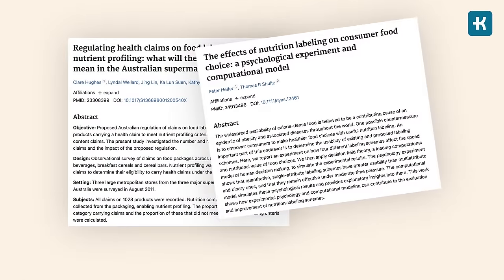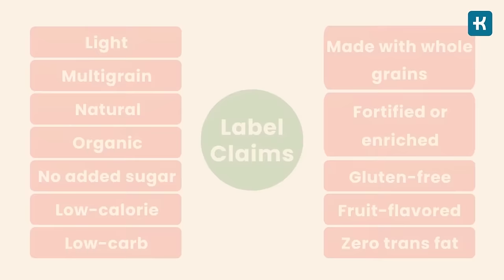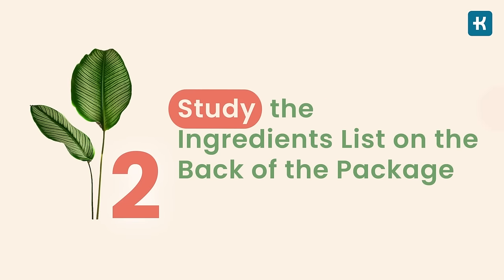Research shows that adding health claims to front labels makes people believe a product is healthier than it is. There is a list of the most common claims on packages you really need to pay attention to — save it for the future and keep an eye out for such labels.